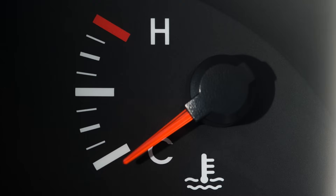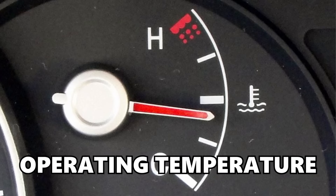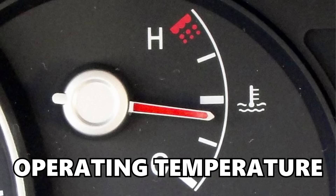So mistake number one: do not drive aggressively or use too much gas until your car and your engine are fully warmed up. To do this, keep an eye on your temperature gauge and make sure it gets to the point it's usually at after you've been driving for a while.